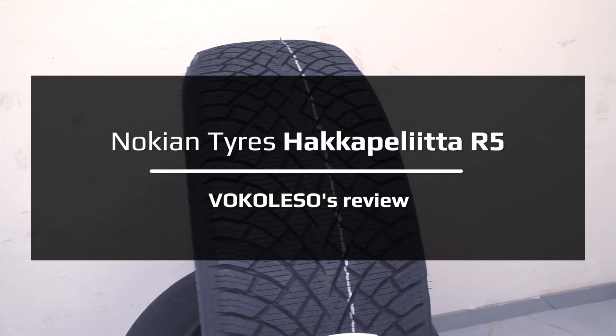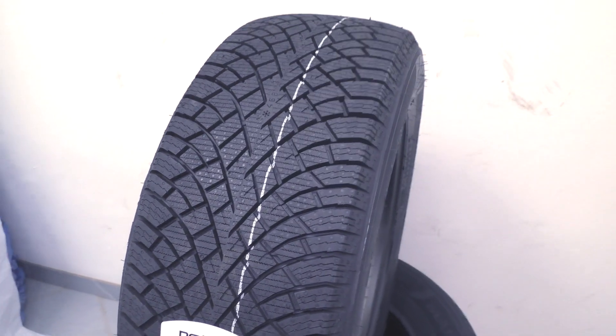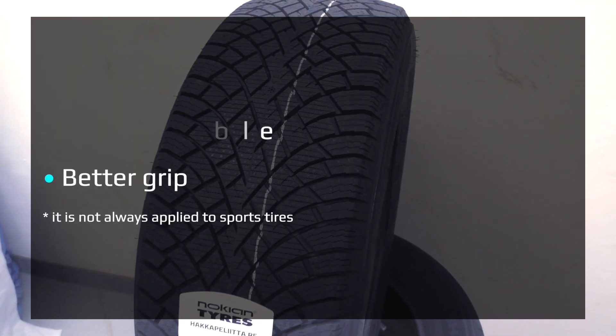Today we will look at and take measurements of the characteristics of the Nokian Hakkapeliitta R5. Let's make a measurement of the hardness of the compound with a durometer. As always, I will take three measurements and get the average.